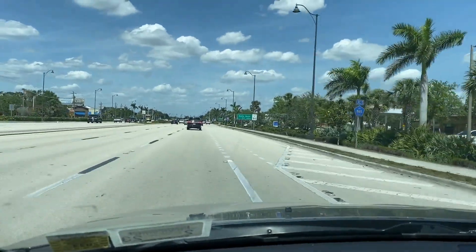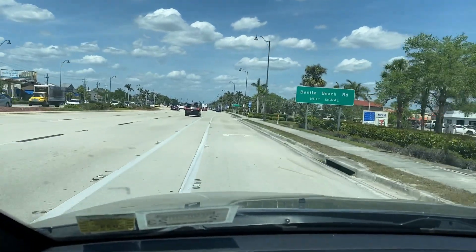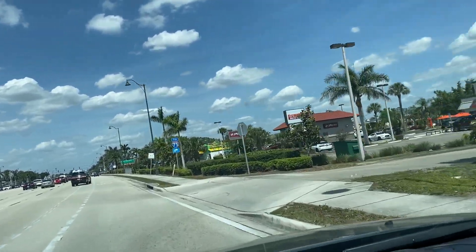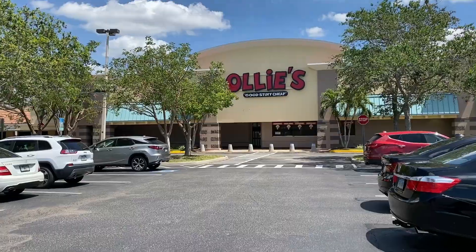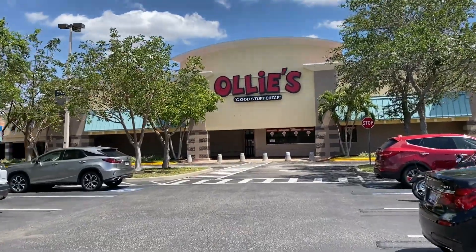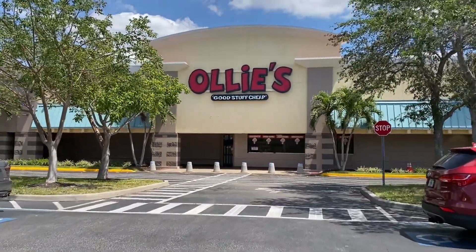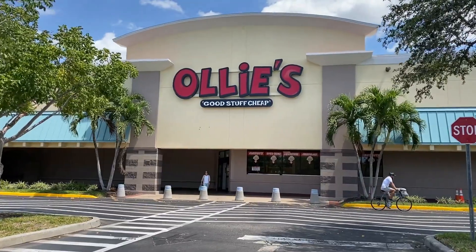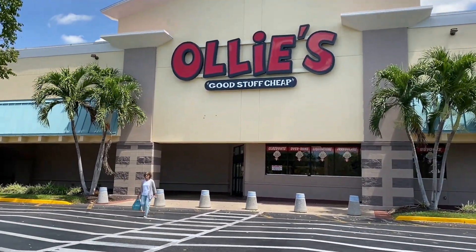We're approaching Ollie's. Let's check it out. Unfortunately, when I'm in New York, the nearest Ollie's is over 100 miles away across two states, so I don't really get there to check out what the store might have available. But here in Florida, Ollie's is a short 10 miles away, so I went and got some cool items. Let's check them out.